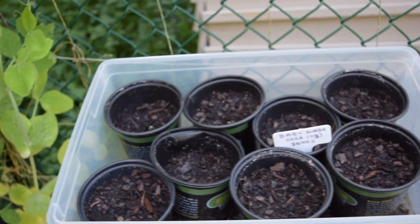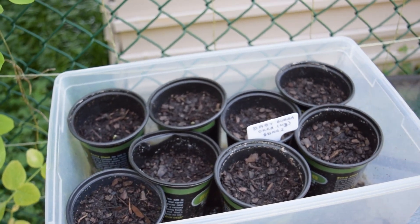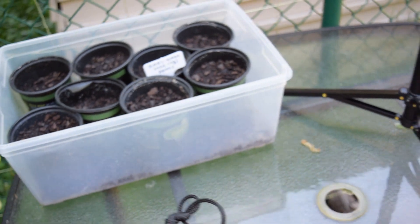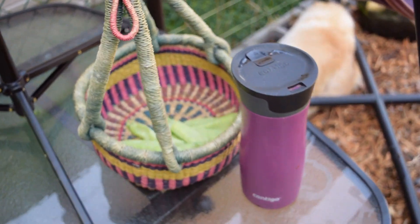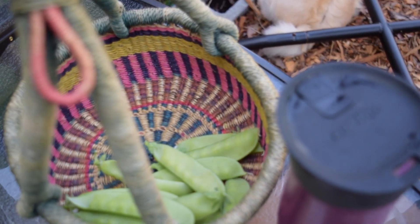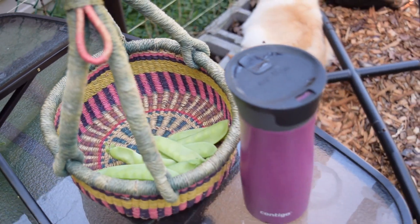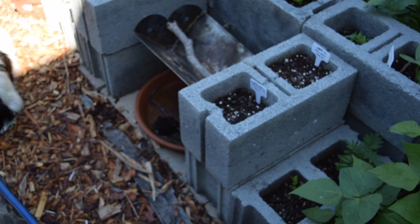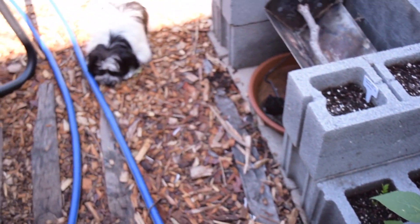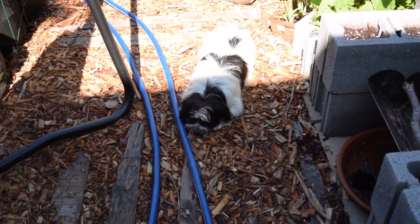If it's happening in one pot, it's very likely happening in the other pots also, so I'm looking forward to seeing them pop up through the soil more. I harvested some pea pods this morning — I'll probably use them to make pulao or aloo matar sabzi again today.